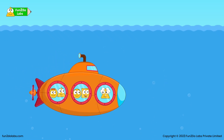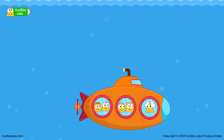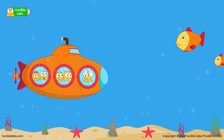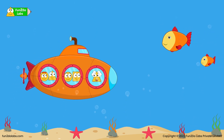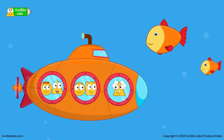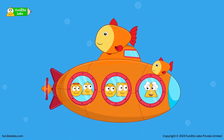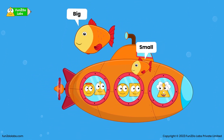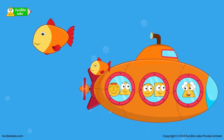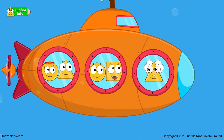That sounds interesting, Uncle Math! It would be wonderful to learn in such beautiful surroundings. That is right, Triho! Look at those fish. Do you know why these two fish look so different from one another? No, Uncle Math — why is that so? These fish look different because one is a big mama fish and the other is a small baby fish. When the baby fish grows up, it will also look big like the mama fish. That is amazing!